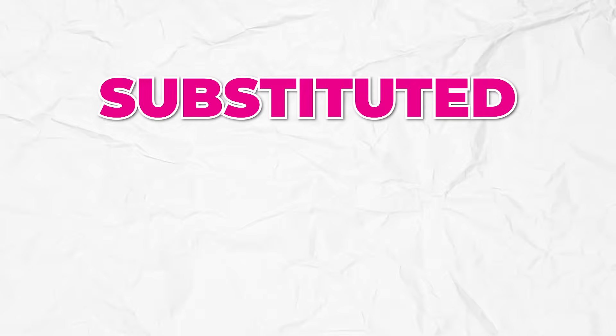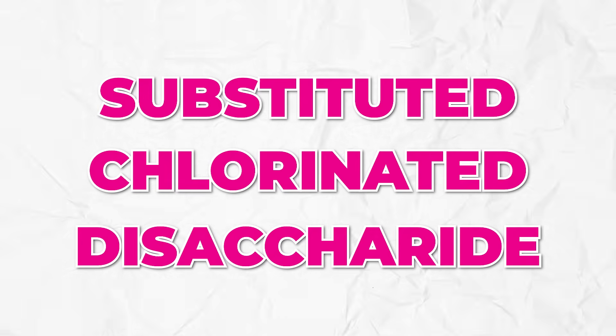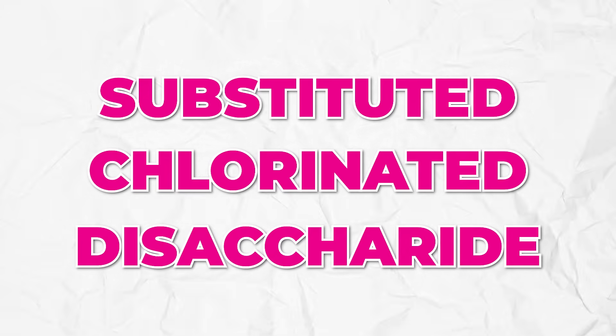We're going to go through some labels so I can help you spot this — maybe do a cupboard check later today. So what is this health food? It's called substituted chlorinated disaccharide. Now that's a mouthful — substituted chlorinated disaccharide. I want to break this down and give you the backstory on it, and the research is going to shock you, because it is the fastest growing health food trick in the world.